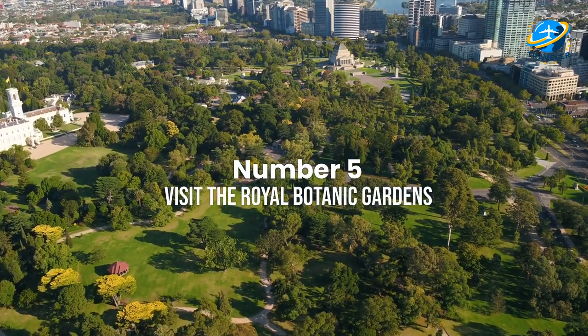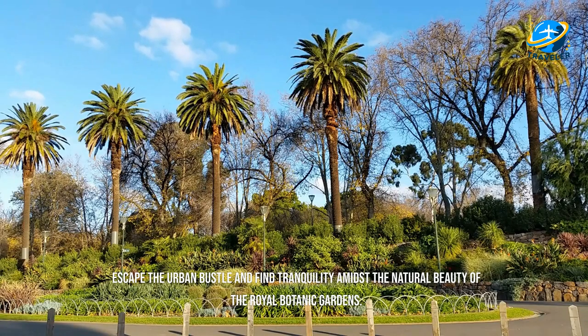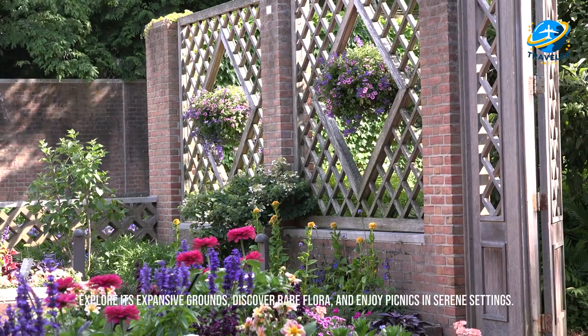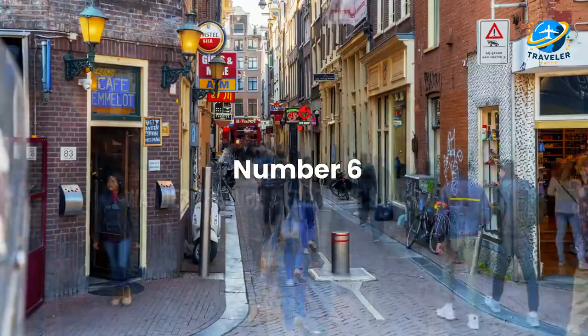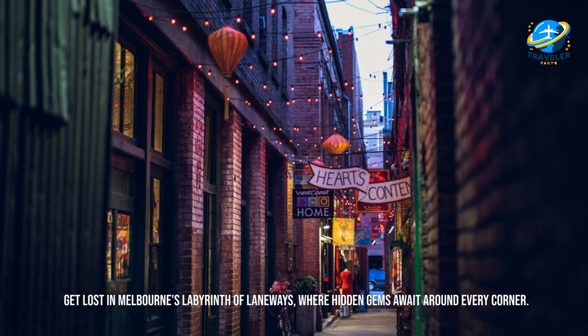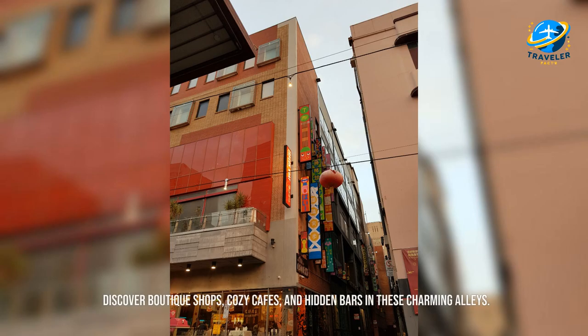Visit the Royal Botanic Gardens. Escape the urban bustle and find tranquility amidst the natural beauty of the Royal Botanic Gardens. Explore its expansive grounds, discover rare flora, and enjoy picnics in serene settings. Wander through Melbourne's laneways. Get lost in Melbourne's labyrinth of laneways, where hidden gems await around every corner. Discover boutique shops, cozy cafes, and hidden bars in these charming alleys.